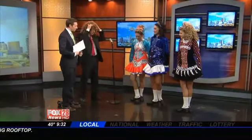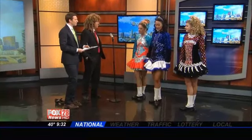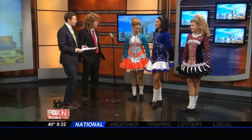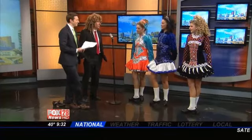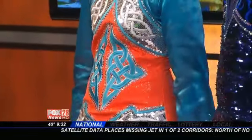Traditionally, the dresses have a lot of Celtic knotwork and symbols that come from the Book of Kells. But as you'll see, a lot of our modern dresses have a lot of sparkles. The younger dancers at our school wear traditional dresses that have navy and gold — those are the colors from County Tipperary in Ireland, where our director is from.